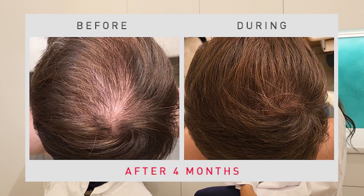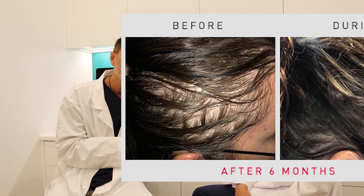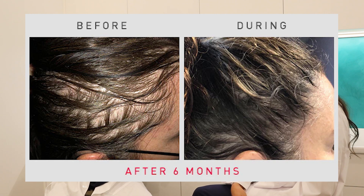A word from our sponsors: this is sponsored by iRestore. iRestore is an FDA cleared device. It's lasers and light emitting diodes — it contains 282 lasers and light emitting diodes in a very innovative design. Treatments are three times a week and around 25 minutes.